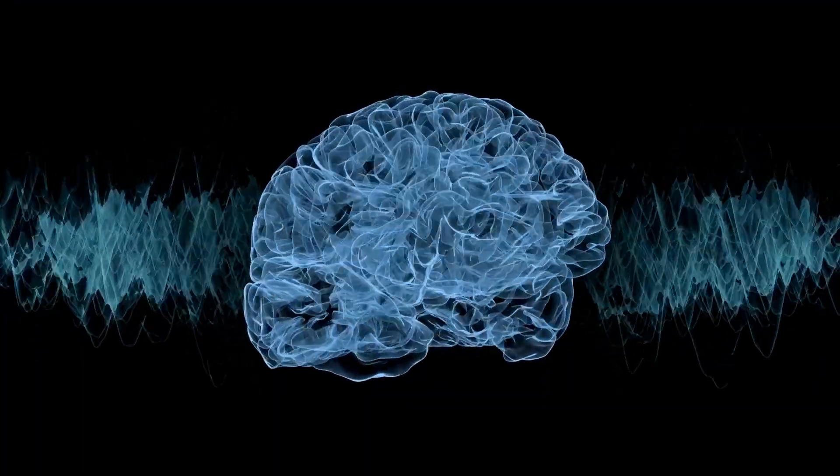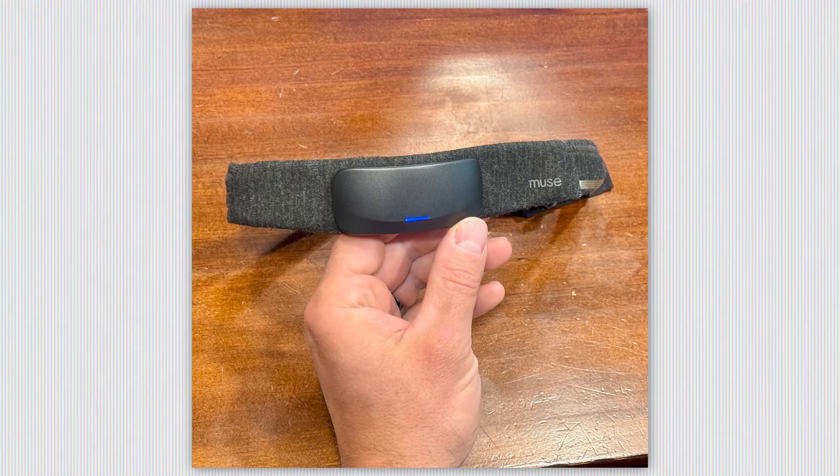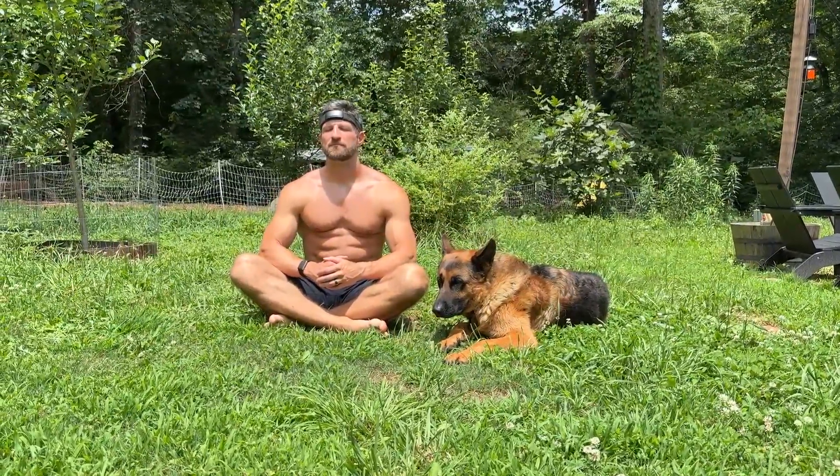What if you could see brainwaves in real time, train your focus with an intuitive game, and uncover your deepest sleep patterns, all with a single headband? Stick around, because in the next few minutes I'll show you exactly how Muse S Athena — that's the one I'm wearing here — makes it possible, and whether it's worth adding to your daily routine.